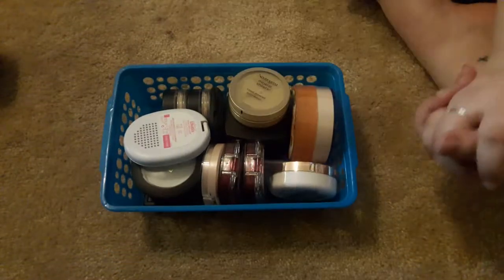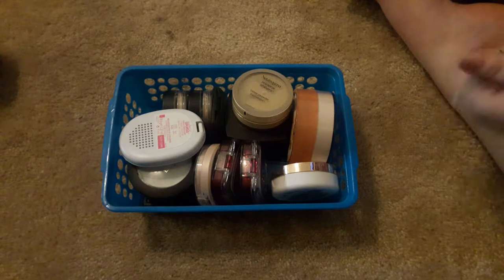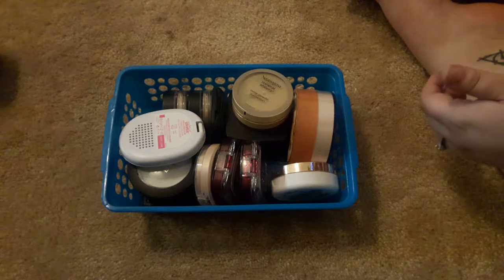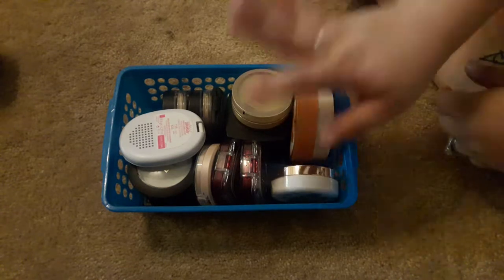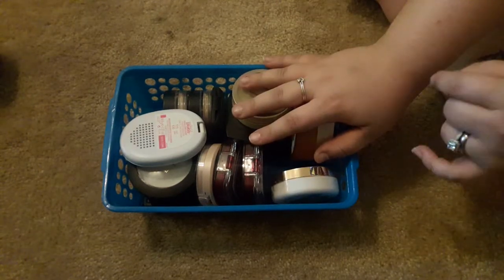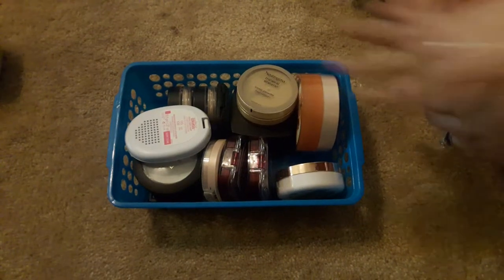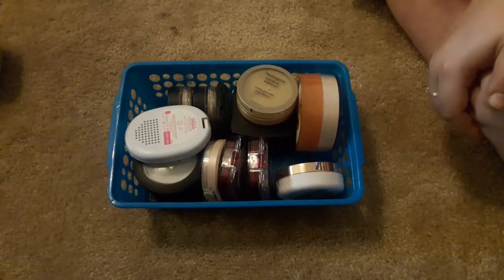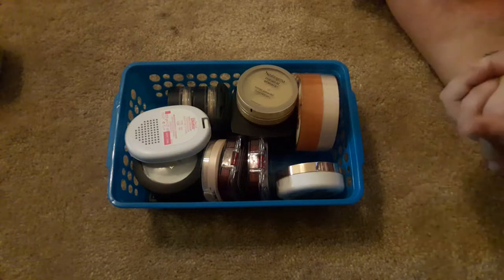Welcome back to my channel. I'm doing my face powder declutter today. I think this is my third to last declutter video. I have this one and foundations, and then I might actually do a brush declutter, because out of all the declutter videos I've ever watched, I've never seen anybody do a brush declutter video. So I'm going to get started.